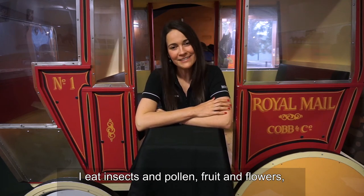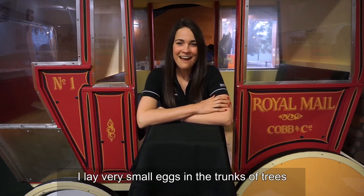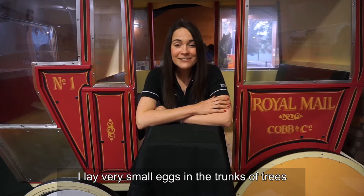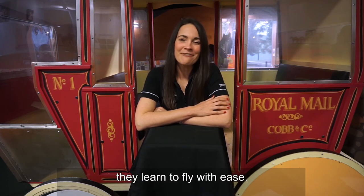I eat insects and pollen, fruit and flowers, and when with my friends I can chatter for hours. I lay very small eggs in the trunks of trees and when my chicks hatch they learn to fly with ease.